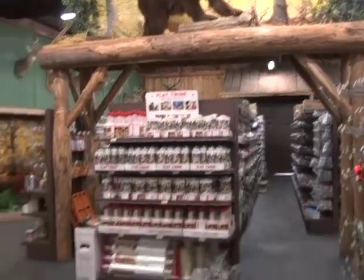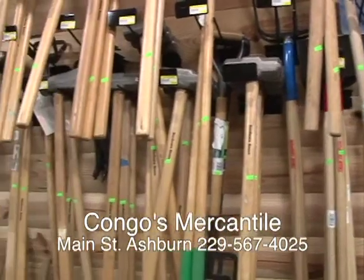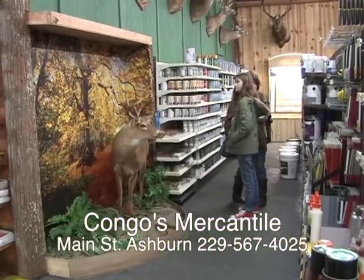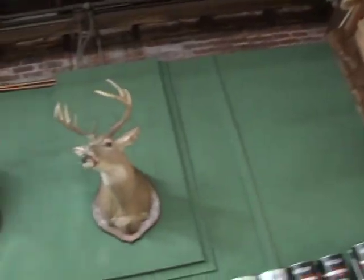Kongo's has all types of garden implements. So if you're getting ready to work on your spring garden or your fall garden, they can help you out. Kongo's is the most unusual store in South Georgia. If you're a hunter, it's the place for you.